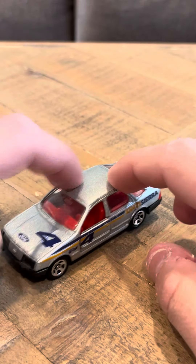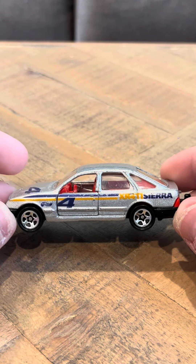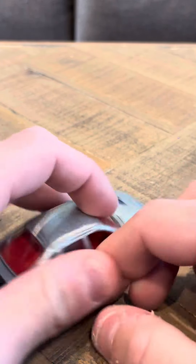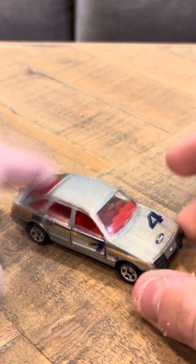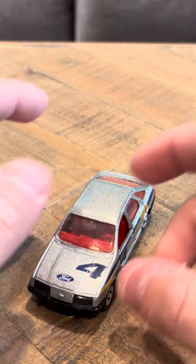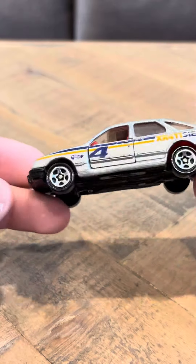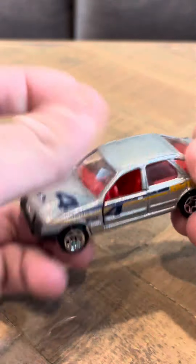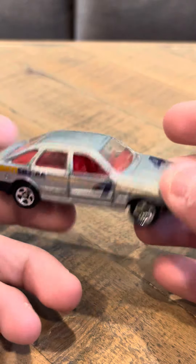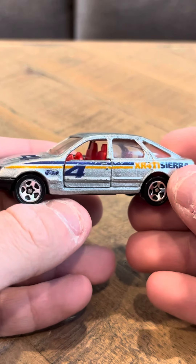There was another version of this casting that was made in red. It was red, and it had a red base and a white interior, and it was a promotional model. The promotional model had never been made in the United States or in any country. I think I may have seen a picture of it at one point, but I'm not sure. That model was supposed to be number 495, and it was never actually released.